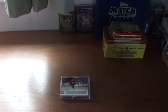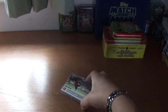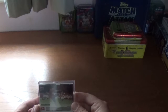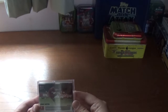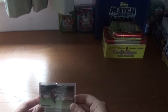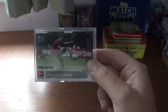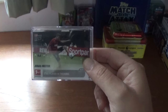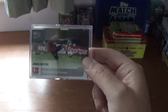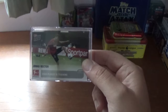Hi guys, All Things Football back with another video. Today we've got something a little bit different. We have a full set for the Topps Now German Bundesliga 2019-20 Road to the Big Kickoff trading cards. This is a set of 18 cards, basically looking at the teams in the Bundesliga as they got prepared for the big kickoff of their season for 2019-20.